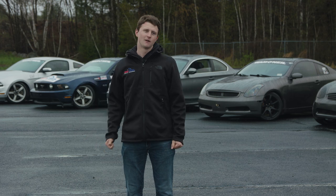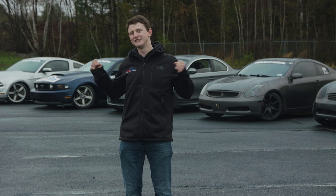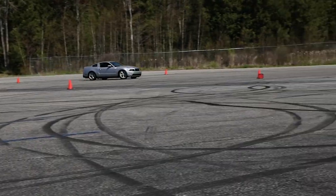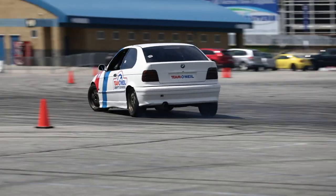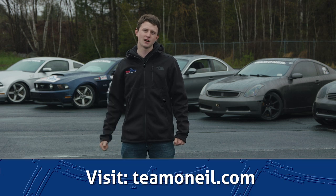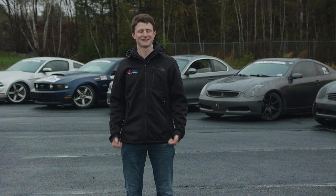So that's the fleet of drift cars. Over our two-day course, you'll drive all of these cars a lot and get a lot of different experience and seat time in all of them. They might look kind of similar, but they all have their own things they do well and their own advantages. It's really good to get seat time in all of them and get that variation, which is what we like out here at Team O'Neill. If you want to come out and take a drift school, visit teamoneill.com, check out our courses, and we'll look forward to seeing you out here smoking some tires. Thanks for watching.